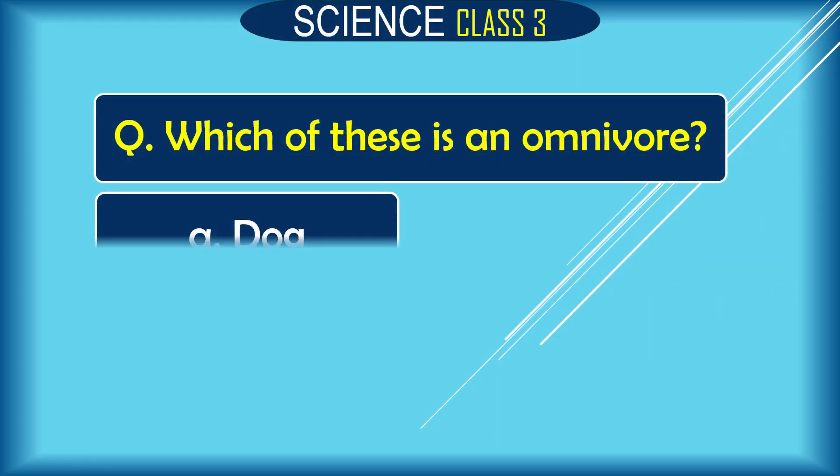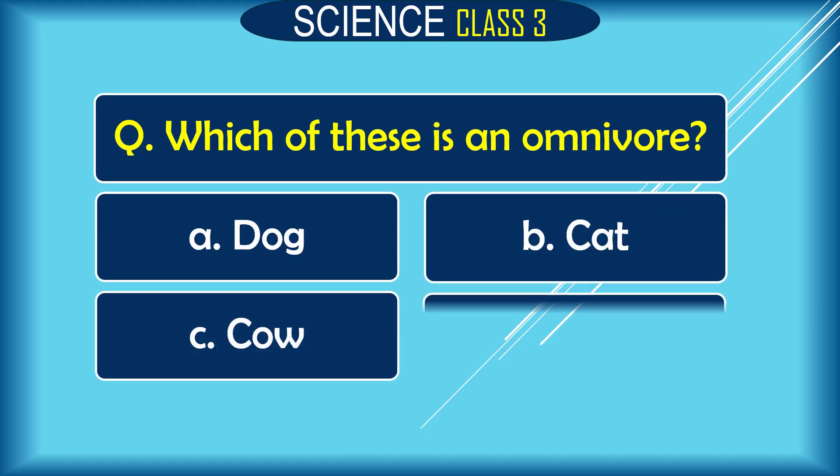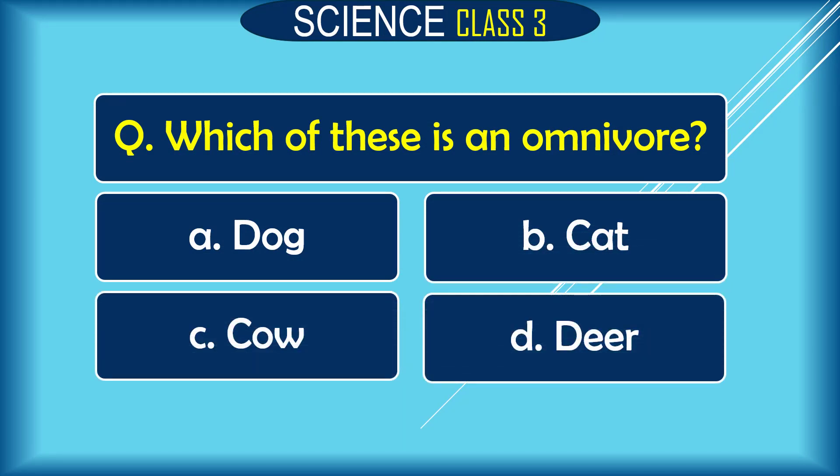Question: Which of these is an omnivore? A. dog, B. cat, C. cow, D. deer. The correct answer is A. dog.